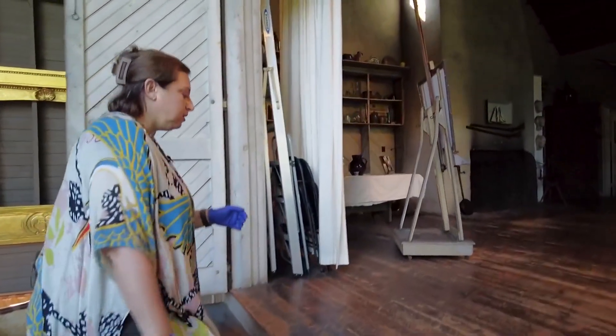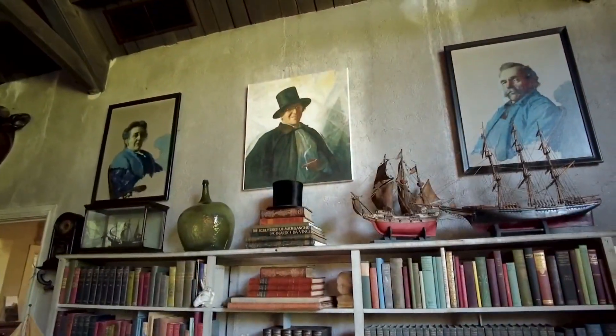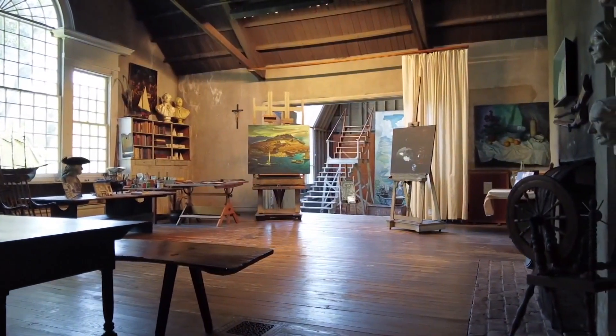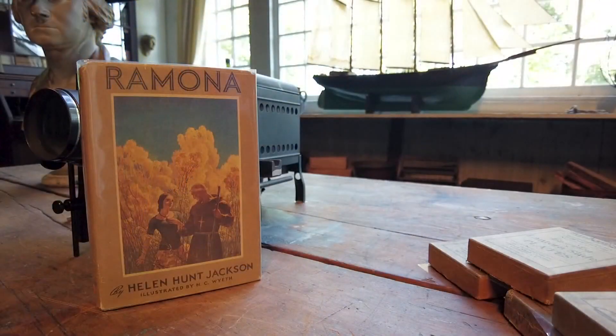Probably on an easel up here. The team at the Brandywine Museum of Art, the foremost expert on the Wyeths, offers tours of NC's perfectly preserved studio. They always wondered what happened to the original painting NC did for a 1930s edition of Helen Hunt Jackson's novel, Ramona.